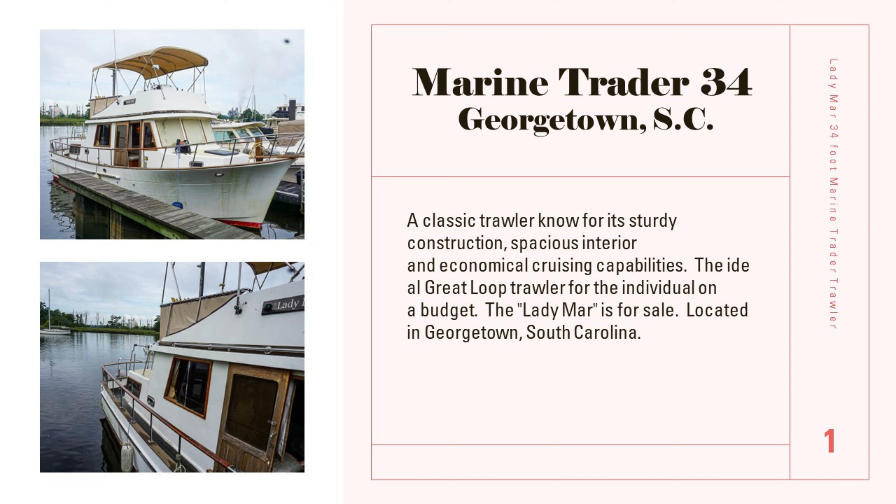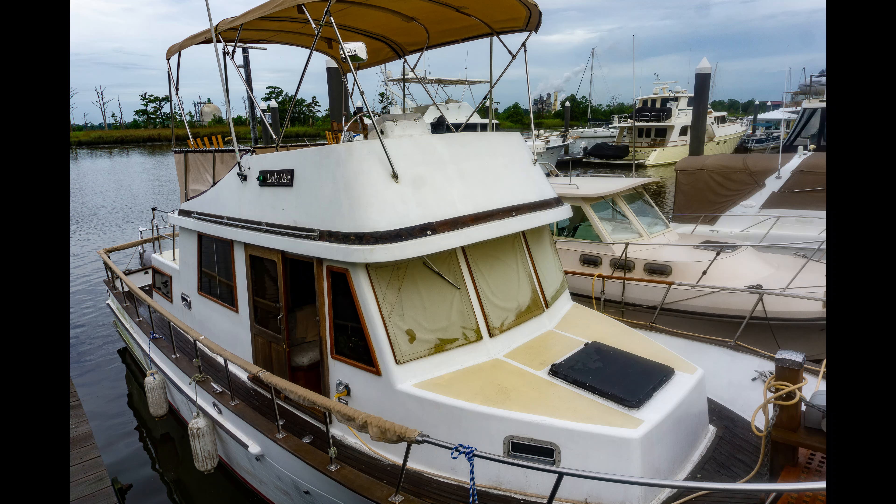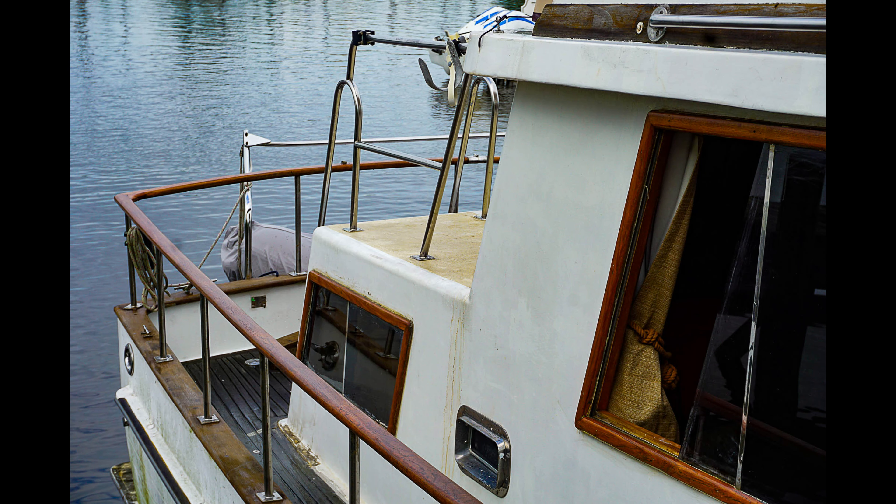Experience the epitome of classic nautical elegance with our 1991 34-foot Marine Trader trawler. This timeless vessel combines robust construction, economical cruising, and unparalleled comfort, making it the perfect choice for seasoned sailors and aspiring adventurers alike.